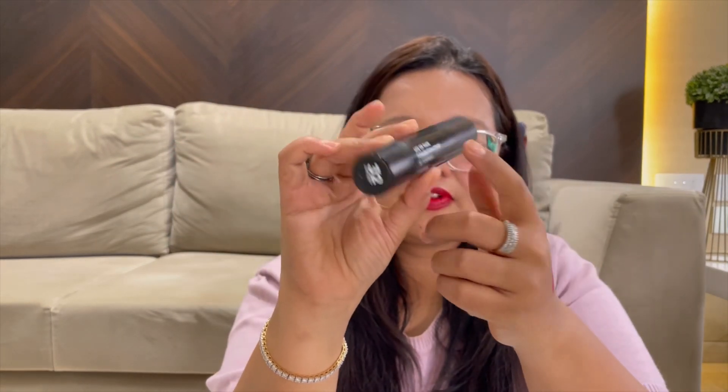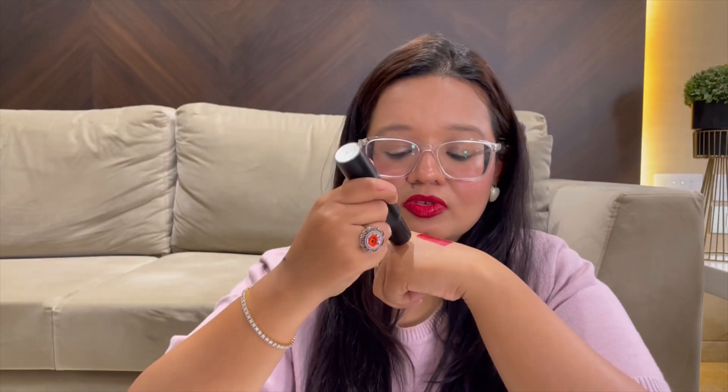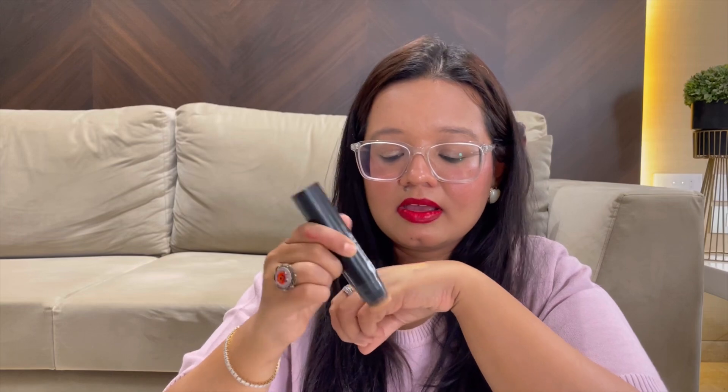On days when I want more coverage and I'm traveling or on the go and don't want to carry glass foundation bottles, I reach for the Sugar Ace of Face Foundation Stick. It's such a surprise — it's so good! I travel with this for destination weddings and stuff because it's so easy to apply. There's a brush on the back and it blends in beautifully. You can also use it as a concealer or to cover spots — it does everything in one and is underrated but actually works so well.